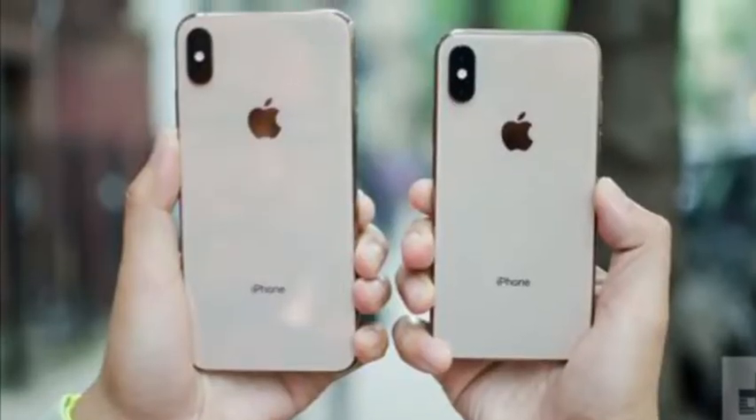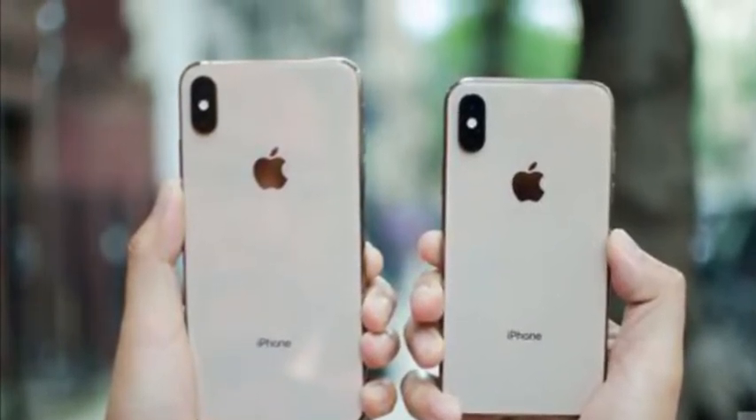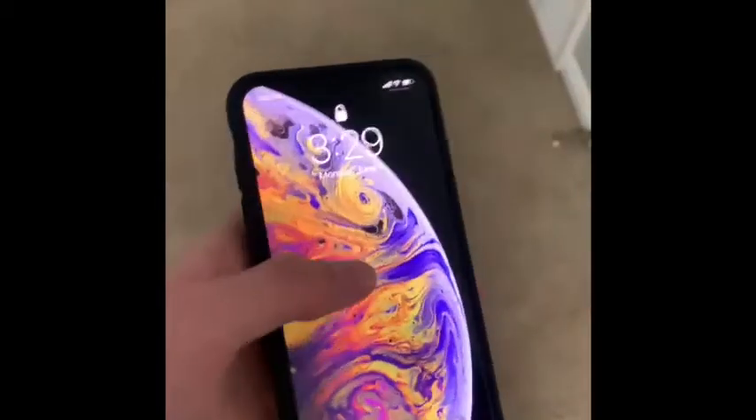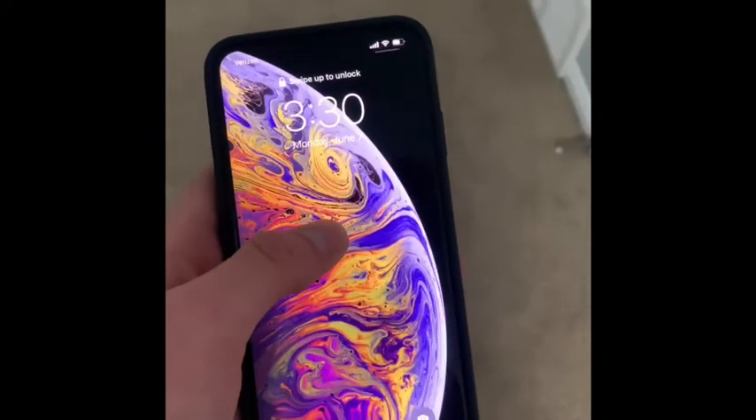Bigger means better, right? Get the XS Max. Not really, because both of them are pretty much the same besides battery life. It used to mean that for Apple — like the 6S was different from the 6 — but now they're just the exact same. This phone is still better than the XR.